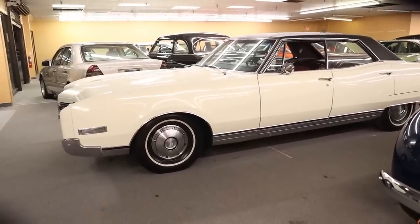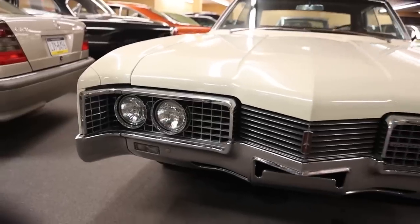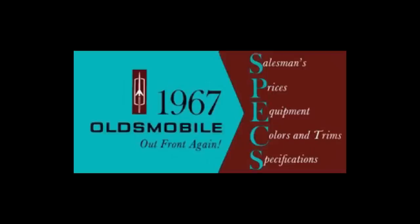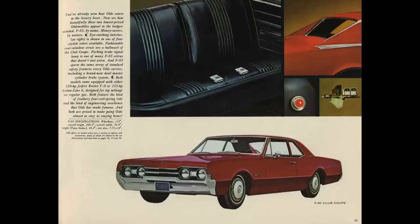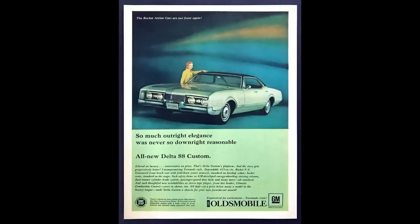This 1967 Oldsmobile 98 is currently for sale at Classic Auto Mall in Morgantown, Pennsylvania. For more information, pricing, and pictures pertaining to this very car, click the link below after the show.